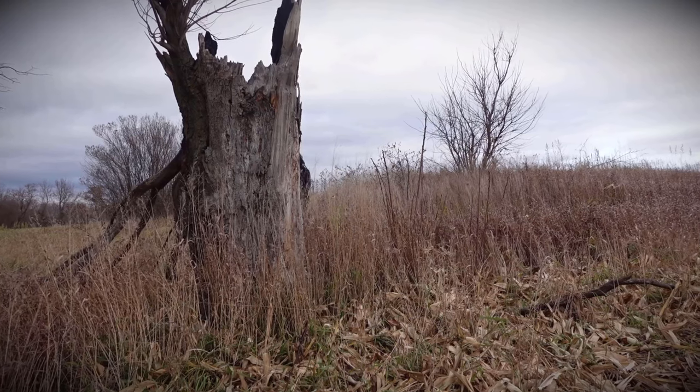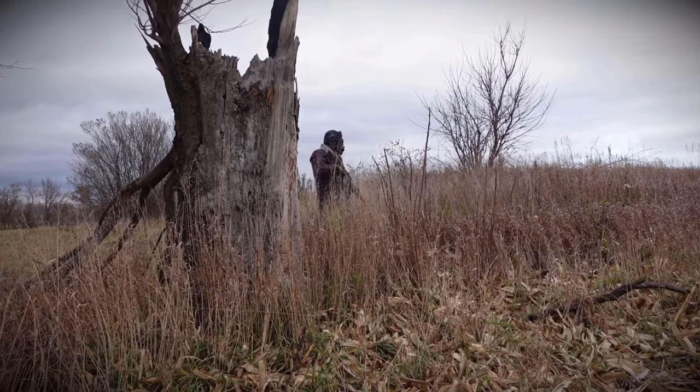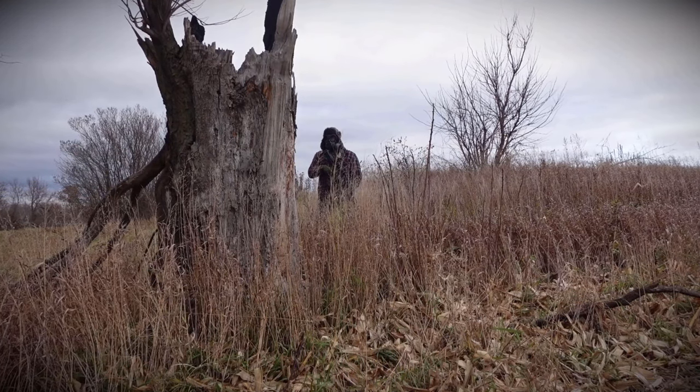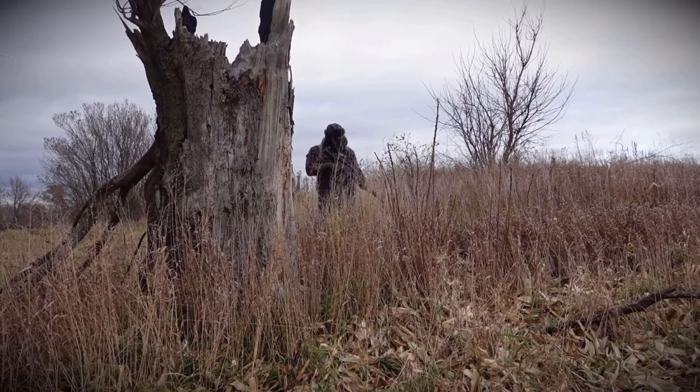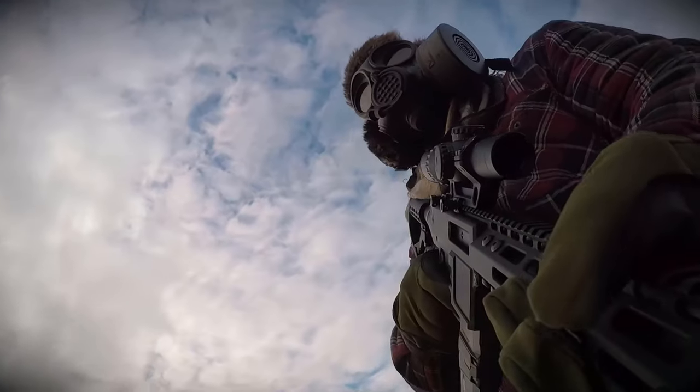Guys, where's the dog? There's no footage of the dog. He ate the dog in the first week? Jesus. God. Let's start that again. This time without the dog.